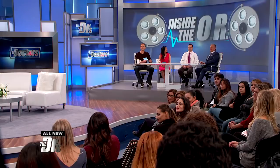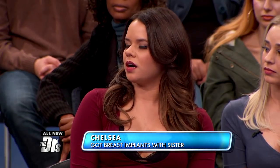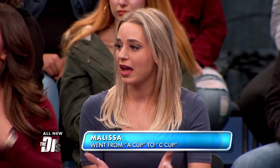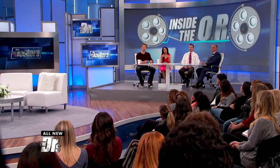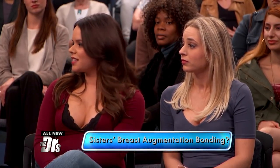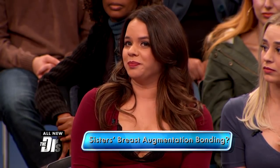Did you both go for the same size? I was really small to begin with and I went to like a small C. I went to like a fuller C — I was already an A cup, so I already had something, but I just wanted something a little bigger, something feeling more natural, more comfortable. Did going through these procedures together make it easier? It was extremely easy — I'm so happy we did it together. We got to recover together at my house. It was honestly super easy.